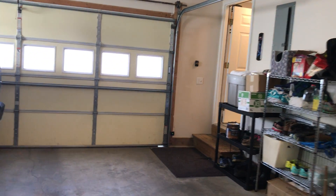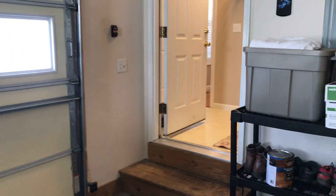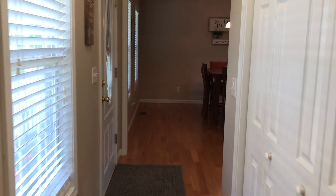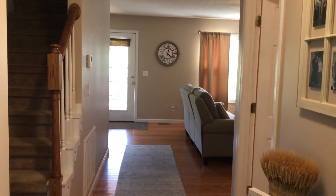And back in the house — this is really probably how you would come in: two steps up into the laundry room, into the foyer, and welcome to the home.